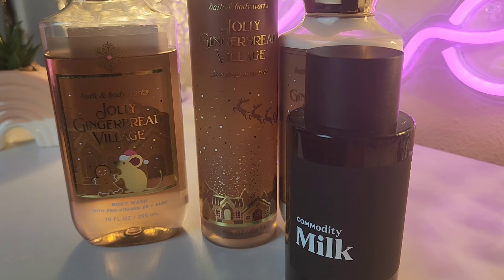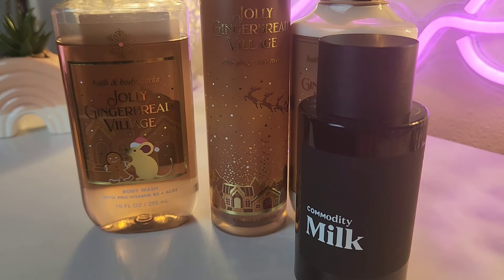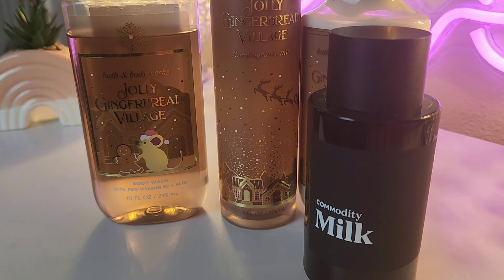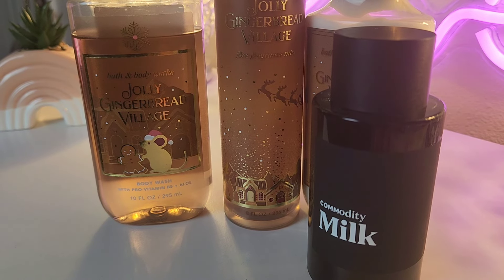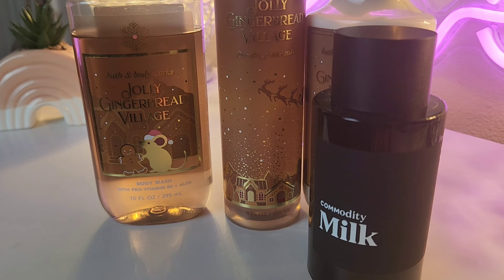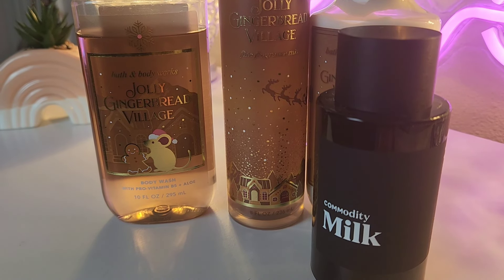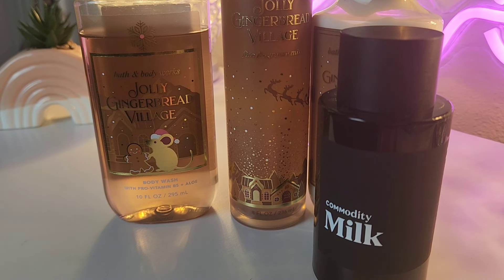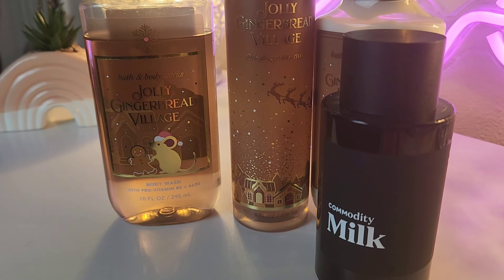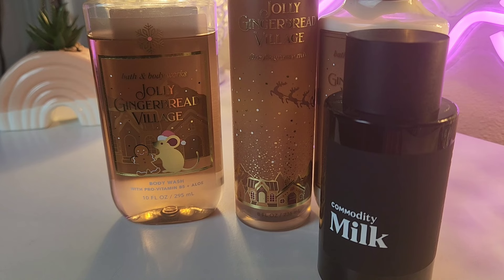Another good one to add is Commodity Milk. You guys know this has a lot of smoky, woody notes in it, but it also has that marshmallow in the milk. It combines really pretty — I like this combination a lot. It gives Jolly Gingerbread Village a definite depth that it wouldn't have otherwise. It smells really nice.